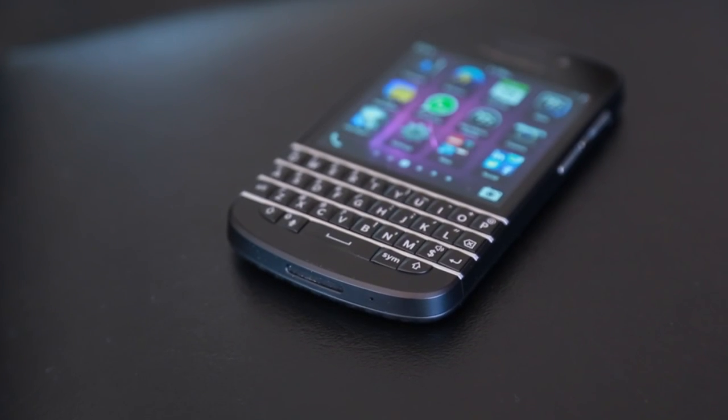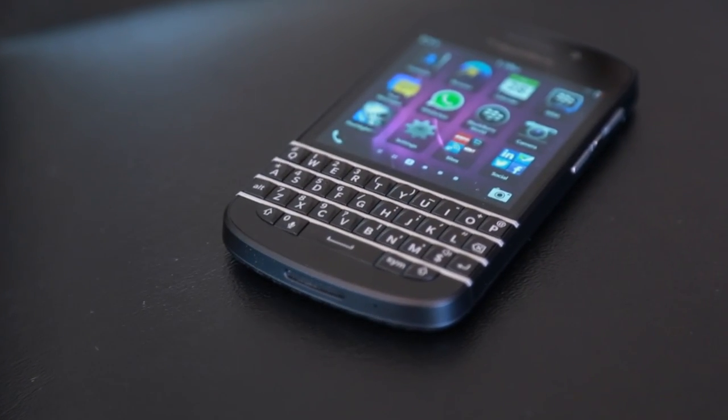What's up everyone, John Renter from TechnoBuffalo here with a full review of the BlackBerry Q10. I was super excited for this phone — it's got a full QWERTY keyboard and an awesome BB10 built in. Let's go ahead and see if my enthusiasm has waned or is still there.